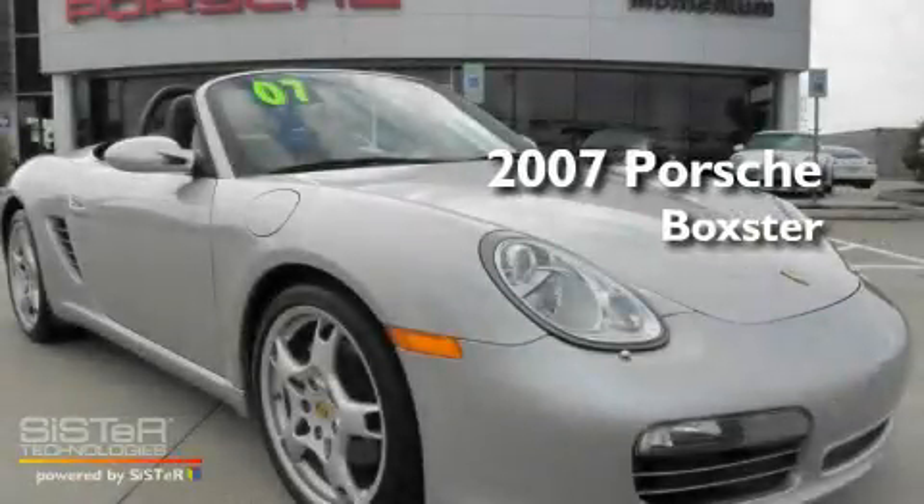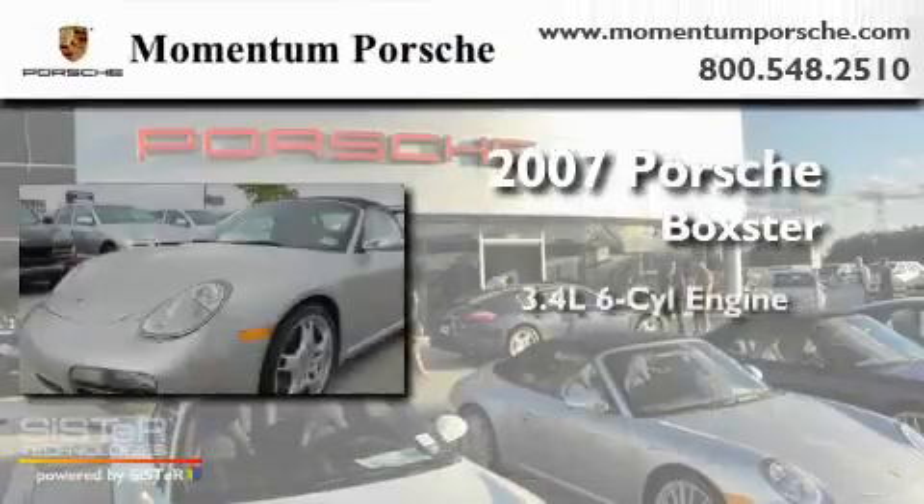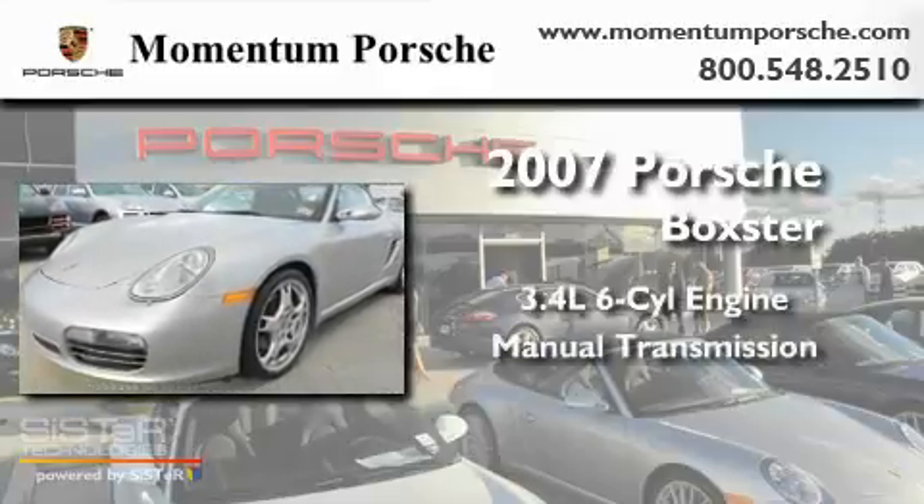This is a 2007 Porsche Boxster with a 3.4-liter six-cylinder engine and a manual transmission.